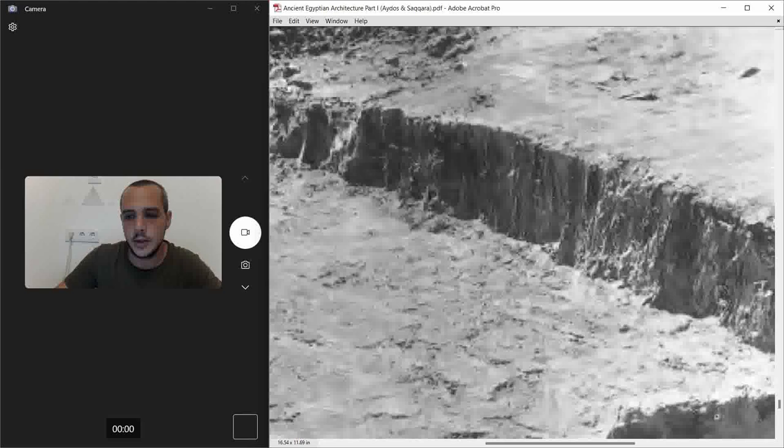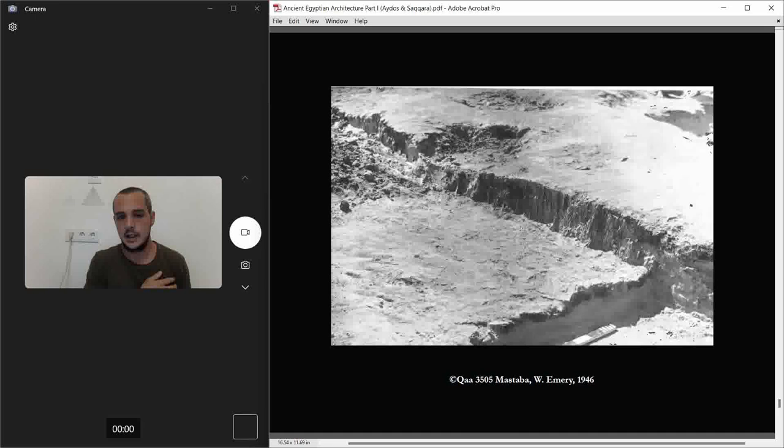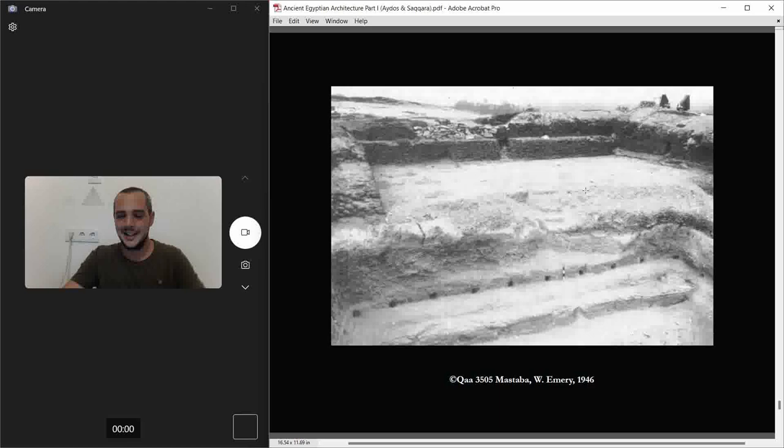Part of the funerary temple was plastered and painted yellow, and also painted in white. Some of it had reed finishes — which is not the first time we've seen this; we found it also in Abydos in other tombs.